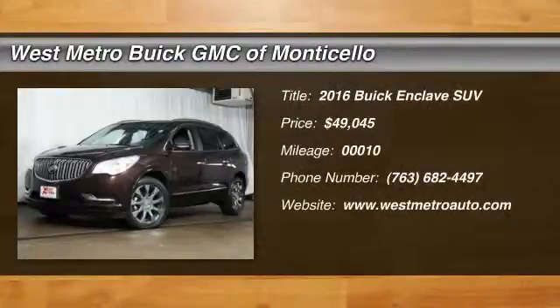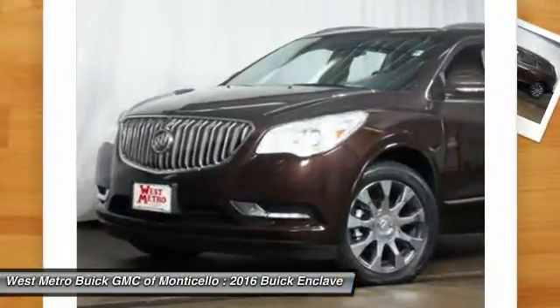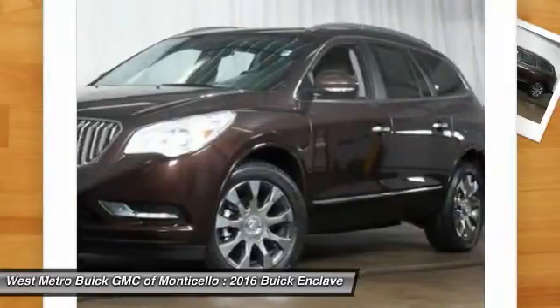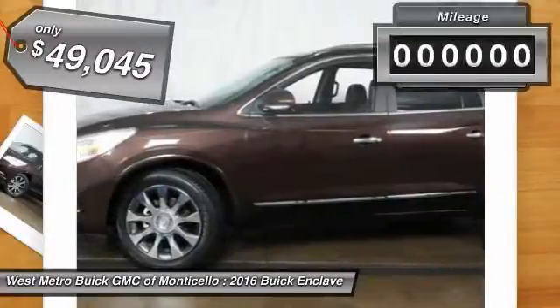The 2016 Buick Enclave. The Enclave offers three rows of seats standard with seating for up to eight passengers. Not only is it roomy and stylish, but Buick really did its homework on this vehicle. They did not cut any corners, and it is priced below $50,000.